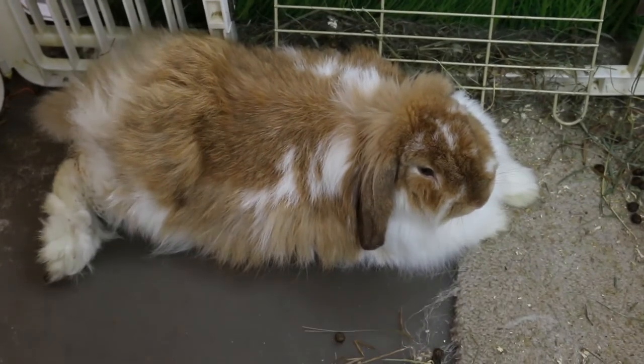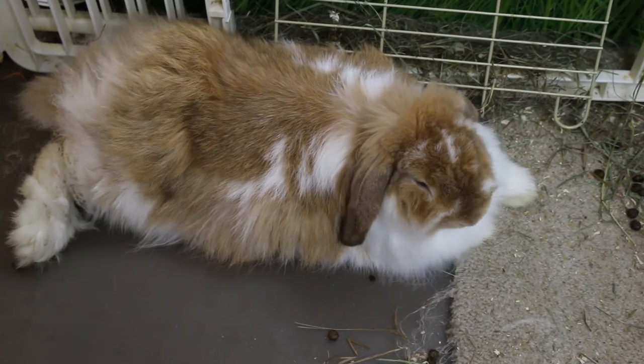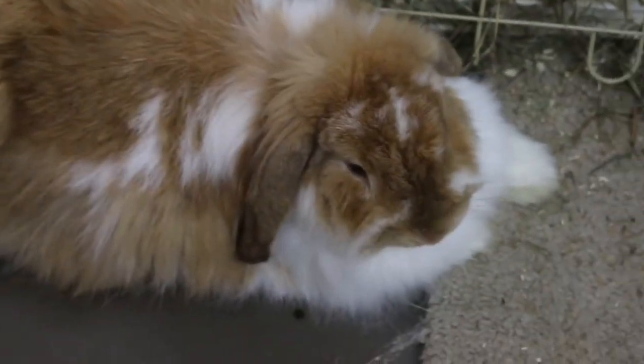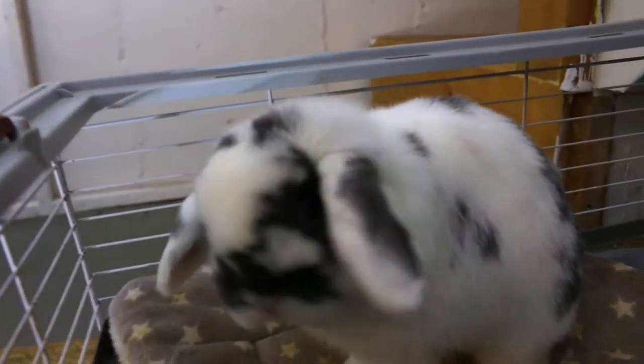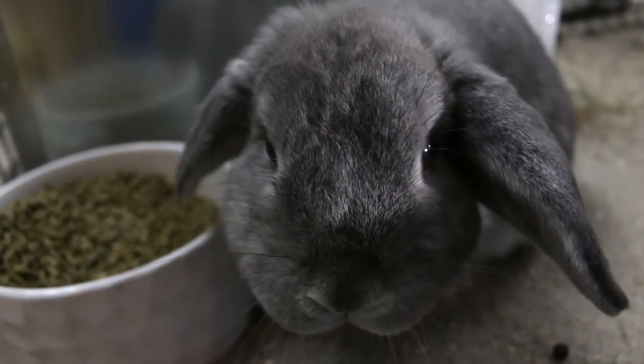Mom, are you working hard? Oh wow, she's talking back! How are you doing, buddy? Oh wow, that's pretty close. Oh hello — beautiful in the rabbitry, hey guys!